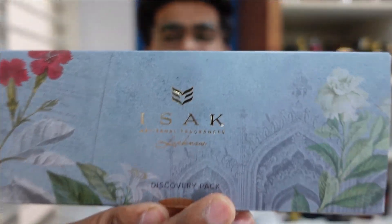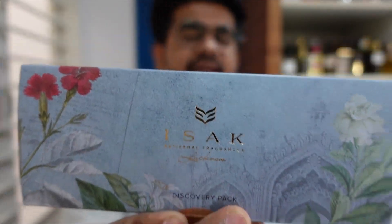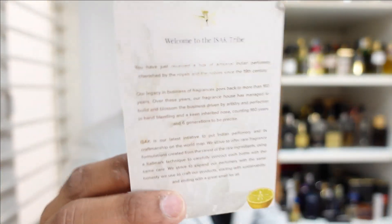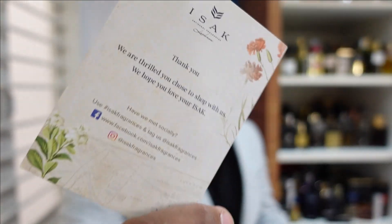I made up my mind because there are a few perfumes that are good in this and a few that are not so good — I'll tell you the reason why. Isak is an Indian artisanal fragrance house based in Lucknow. This is what you get: a cute sample pack and a card in your package. That's it, but it's good.